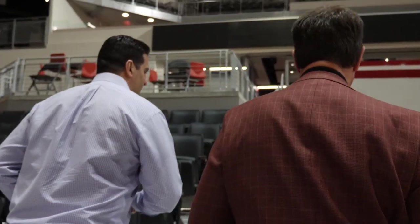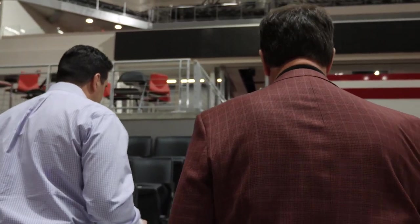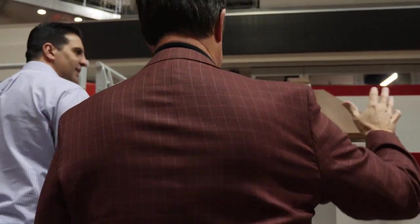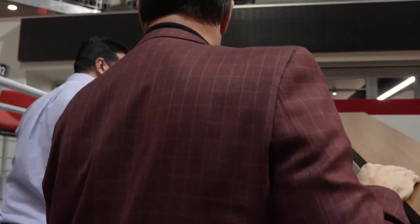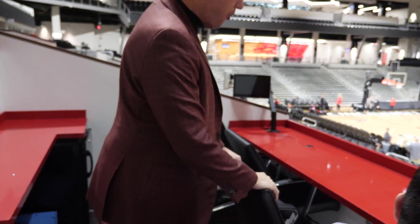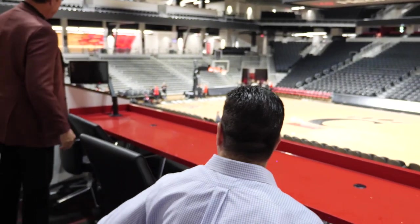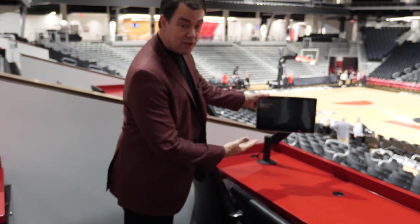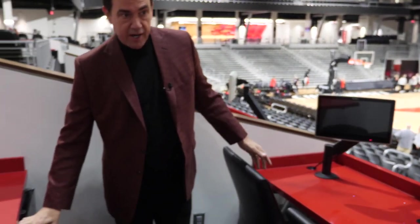Back to intimacy — the intimacy of these loge boxes we believe is arguably the best experience you can have as a college basketball fan. You are close to the action. You can sit in your executive chair and roll around like you're sitting in your home. We've got the TV here so you can watch replays or watch another game if you'd like. You have your own refrigerator right here.